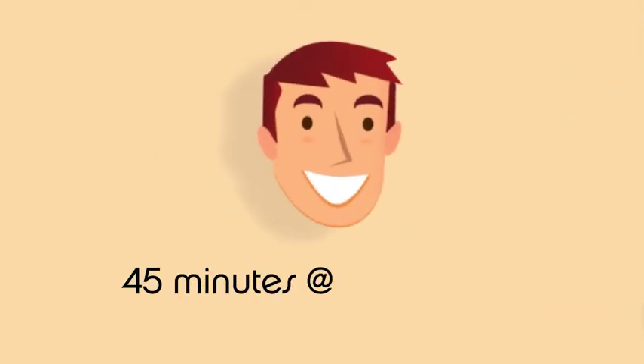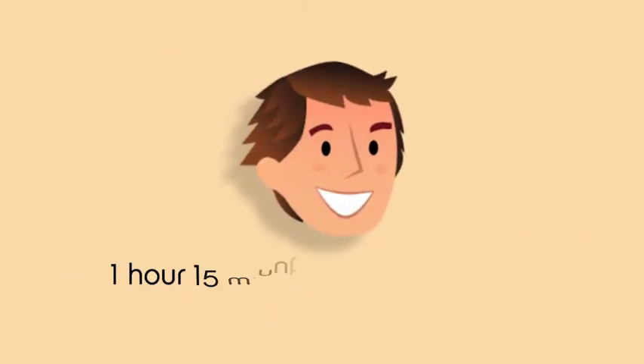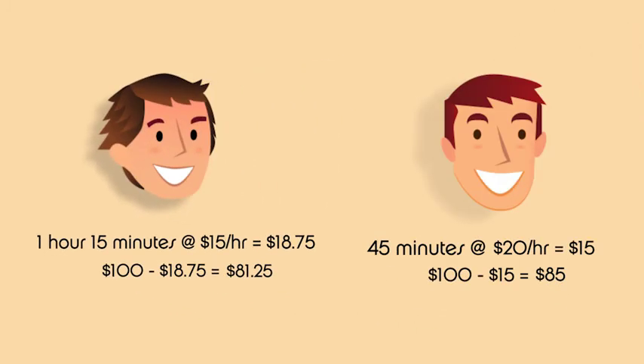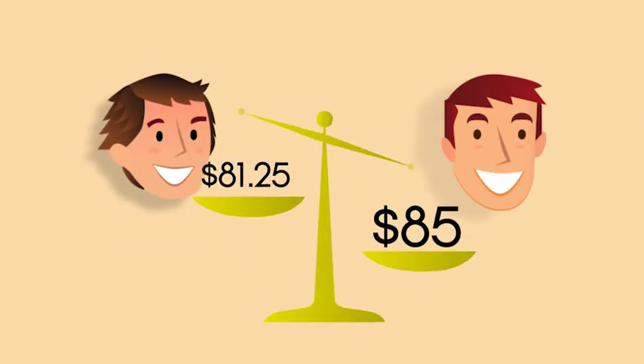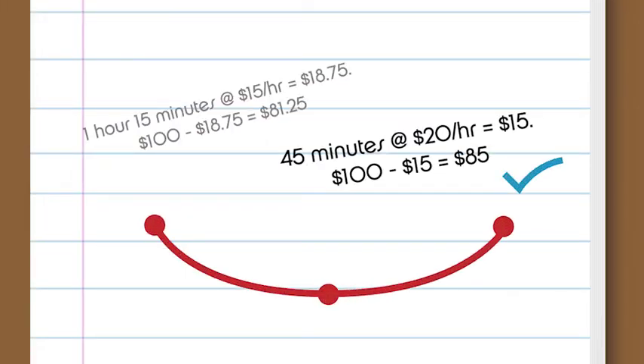If your best tech takes 45 minutes, you collect $100 with a labor cost of $15 — you keep $85. And your slowest tech takes 1 hour 15 minutes; you still collect $100, but your labor costs are $18.75 — you keep $81.25. Your faster tech, despite earning a higher wage, just made you more money than your slower tech. The equation has been right-sided — it is now positive, an upward-facing curve.